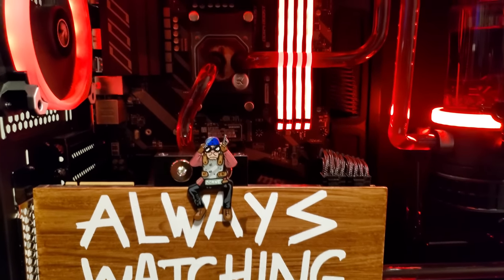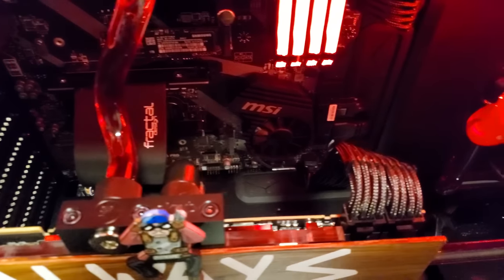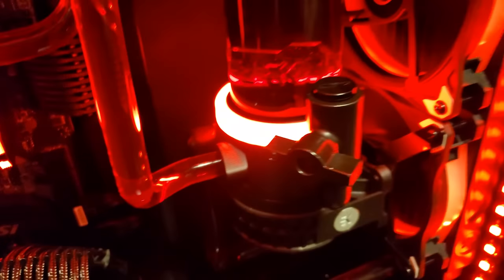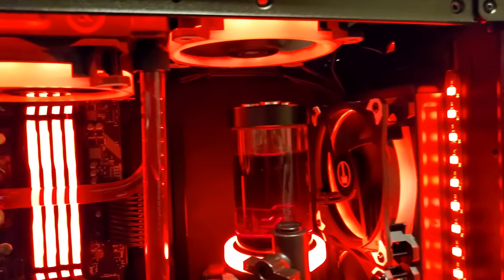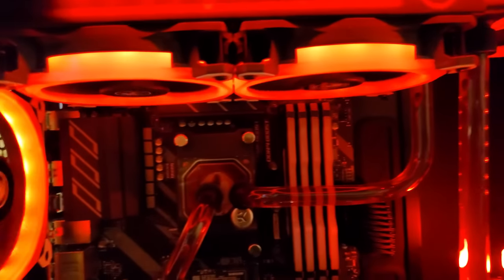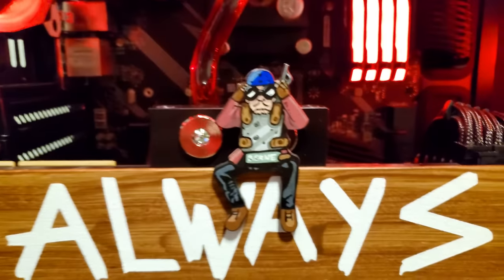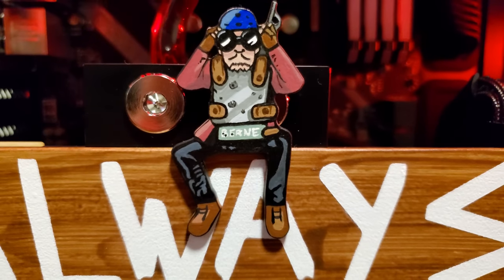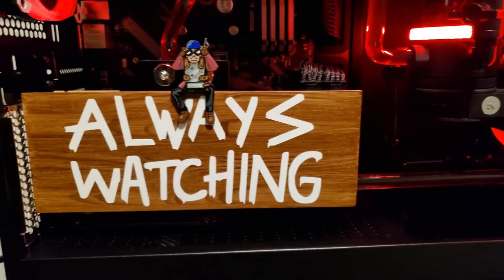Obviously, as you guys can see, the GPU was vertically mounted to give a nice view of the backplate — that being a 2080 Ti. And on the inside, we have an AMD Ryzen 3900X as the CPU, 32GB of RAM, a 1TB M.2 drive along with 4TB of hard drive space, and of course an AMD X570 as the motherboard.